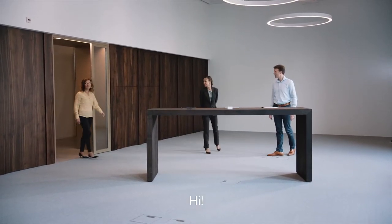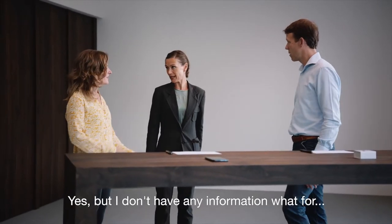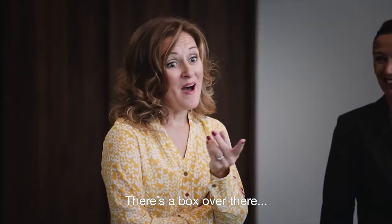Hi. Were you guys invited here too? Yes, but I don't have any information what for. An escape room? Hopefully not. There's a box over there.